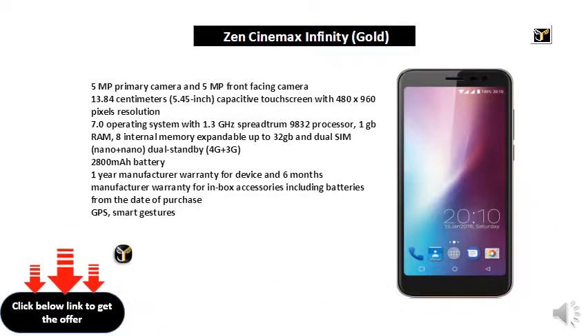1 year manufacturer warranty for device and 6 months manufacturer warranty for in-box accessories including batteries from the date of purchase. GPS and smart gestures supported.